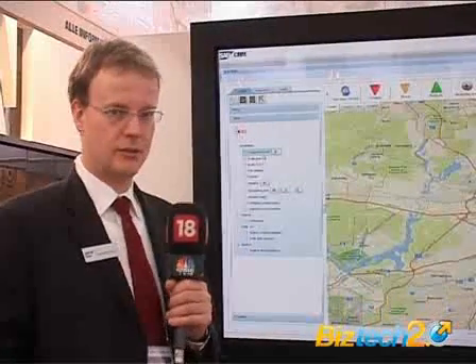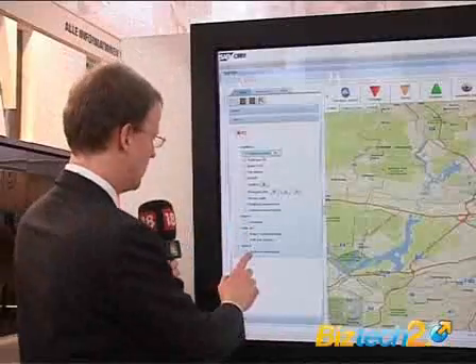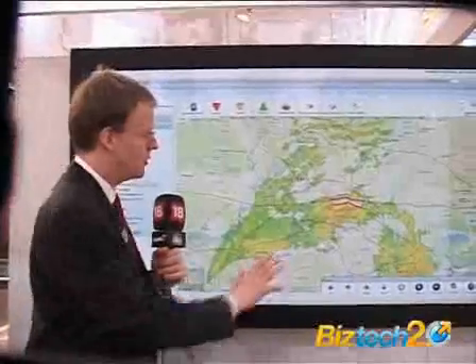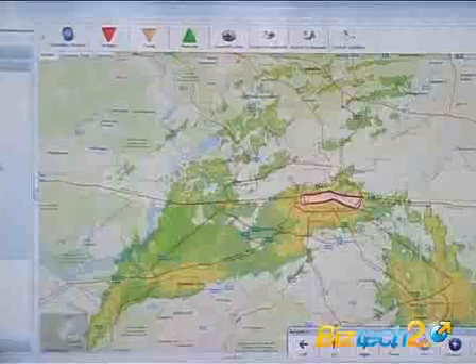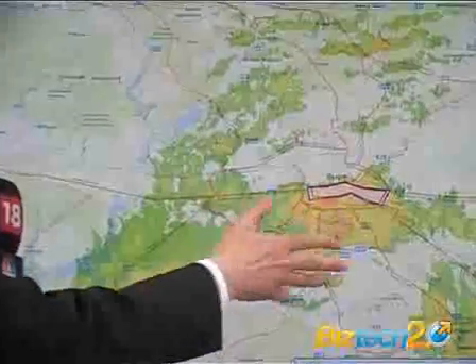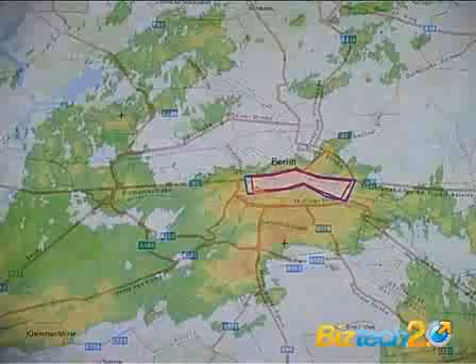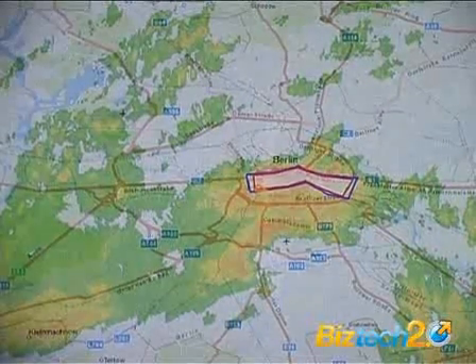Assume that a storm is approaching a large city and we are in the emergency management center and have to prepare for this. Information the system can provide, for example — in this case this is a simulation — is how wind velocity will develop. The green areas indicate the velocity is quite okay, yellow areas become worse, and red is even worse.